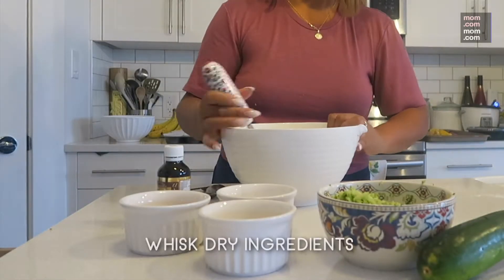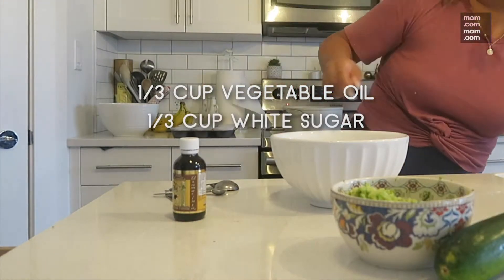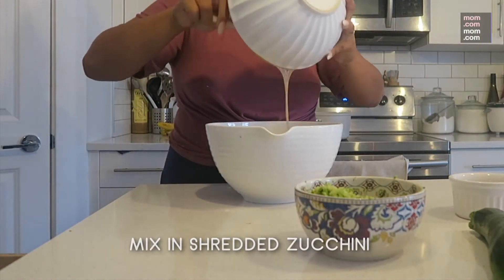Whisk the dry ingredients and set the bowl aside. In a new bowl, crack 2 eggs, add 1/3 cup vegetable oil, 1/3 cup of white sugar, and half a cup of brown sugar, and 1 tablespoon of vanilla extract. Mix in and add your shredded zucchini.